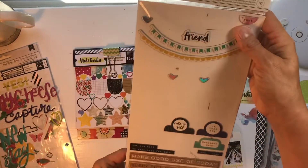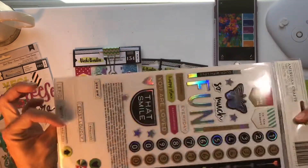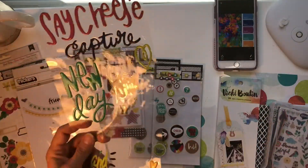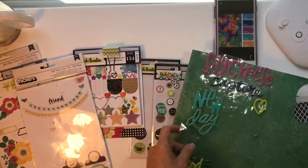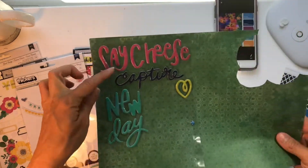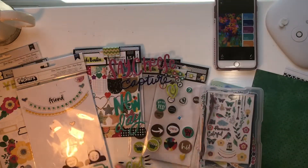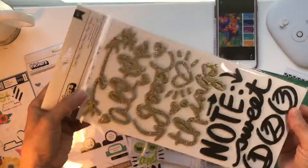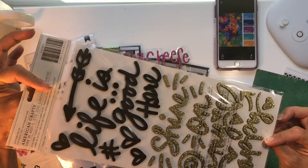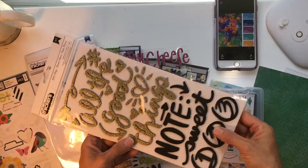I have this really nice chipboard that says 'Hello Friend' - I have lots of those pieces left, I've used a good amount. Look at this really nice deep green - I have these puffy fun words left. I also have a full set of these - I'm pretty sure these are Vicky Bootin and I believe I got them at Tuesday Morning.